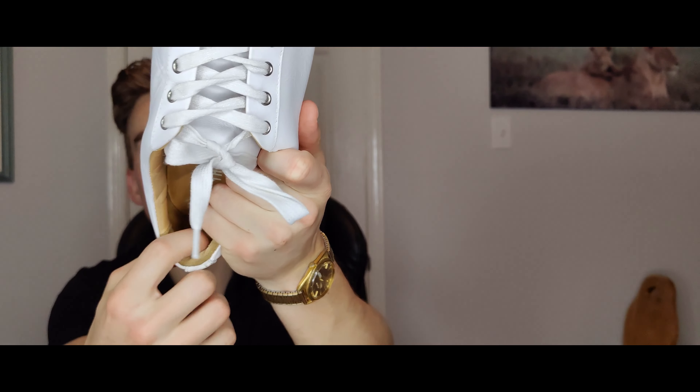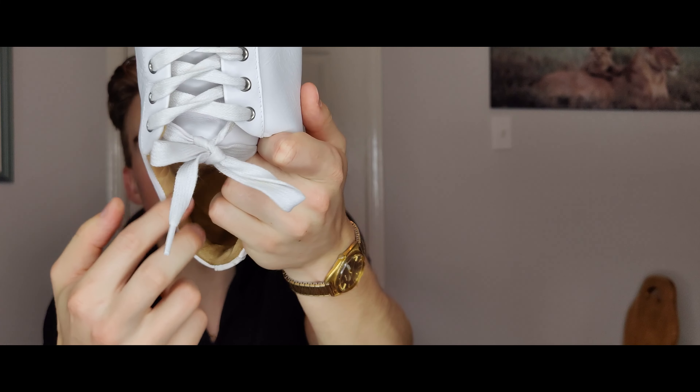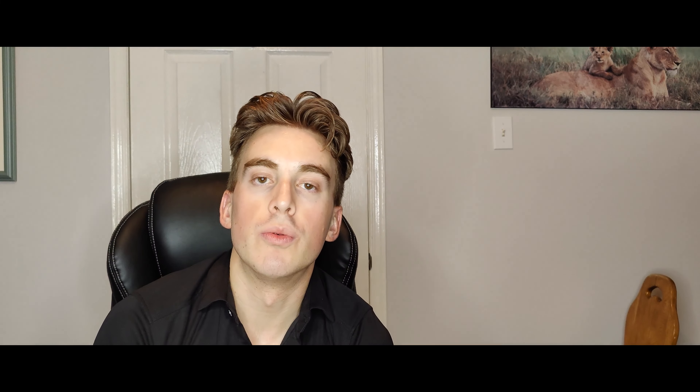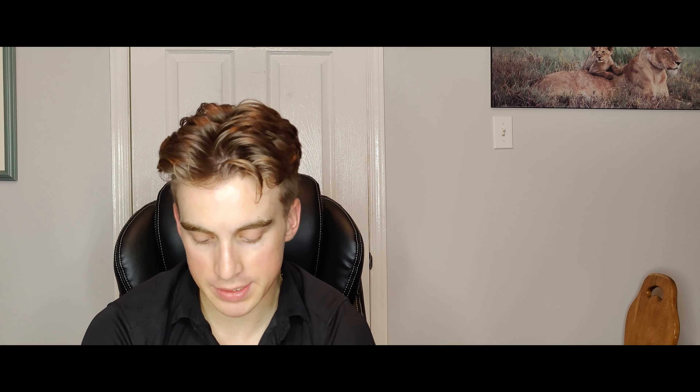It would rub against my heel quite a bit. The way I walk, I walk a lot on my heel, so this would give me big blisters. I could only wear these shoes for a few minutes at a time unless I was just walking around the house. If I went out for a walk, it was five, ten minutes max, and then I was getting blisters just because the back part of the shoe — the heel — was so stiff. It was giving me problems.